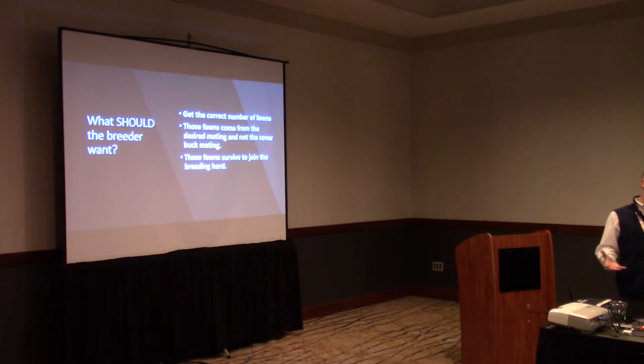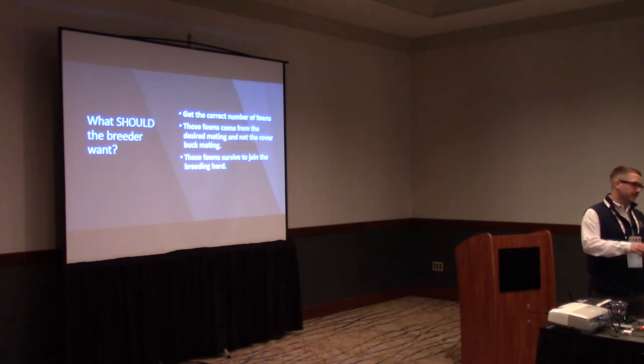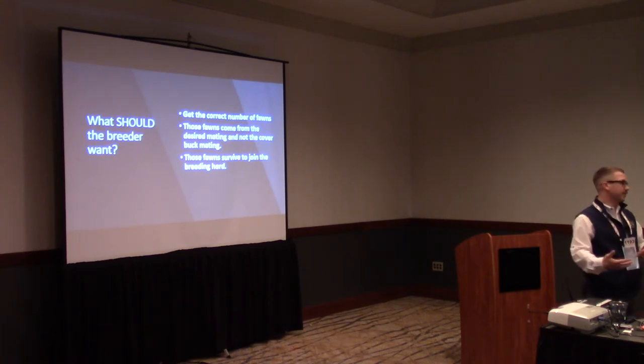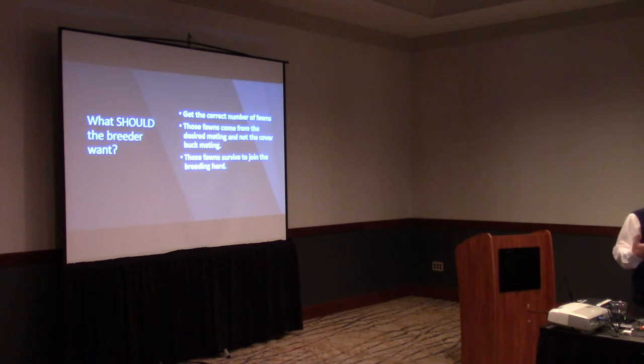As deer breeders, you want to know how you can get the most babies possible on the ground out of the matings you want, and how you can keep those alive. We're asking the doe to give us the appropriate number of fawns, then asking her to take care of those fawns — and it's our job to help her do that. We want those fawns to reach an age where we can market them, sell them, or keep them in our pens for reproduction and production.